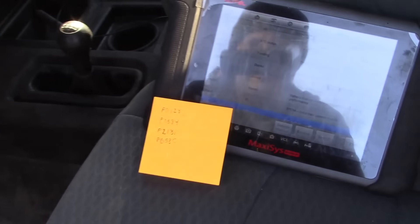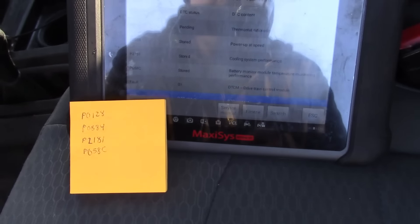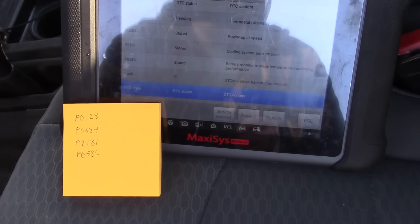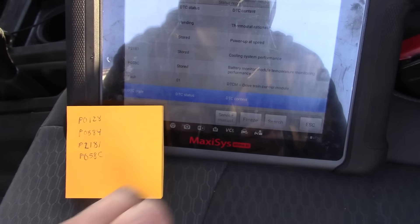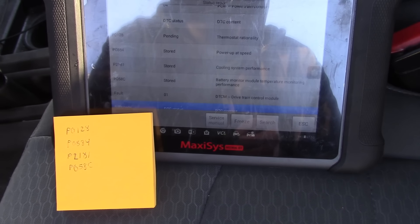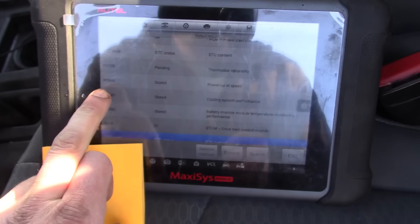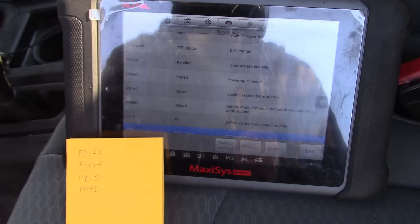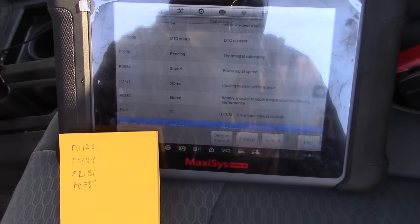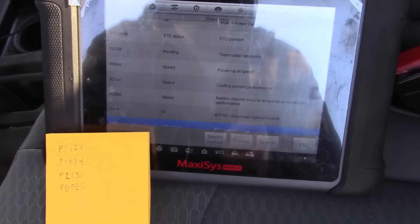I pulled some codes. It's got a bunch of body control stuff that doesn't really matter. The important ones are the P0128 and the P2181 — both related to the cooling system — so it has a thermostat rationality error code and a general cooling system performance code. This P0884 means the TCM, the transmission control module, did not have power at startup — some kind of power feed problem to the TCM.